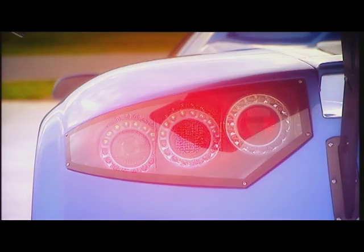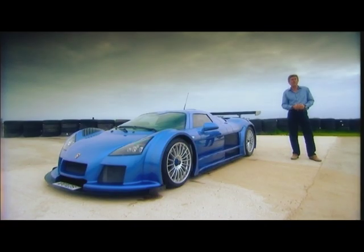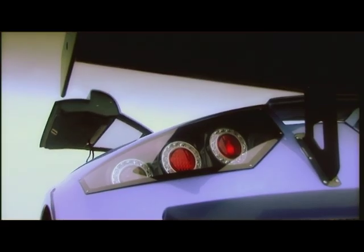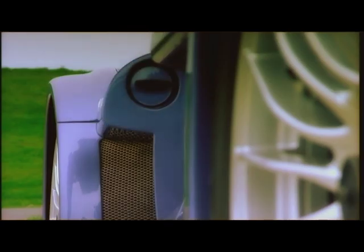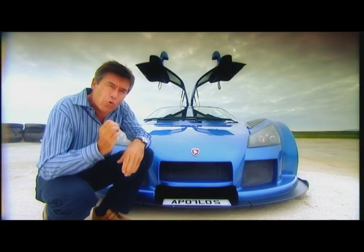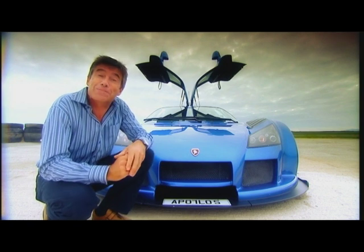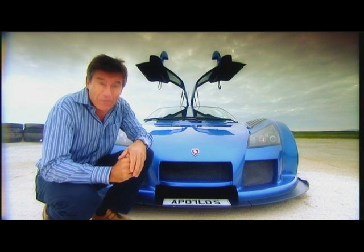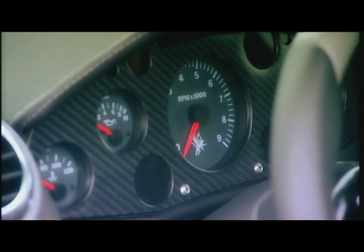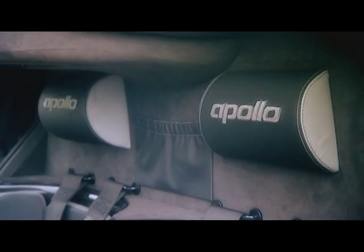You've probably never heard of it — it's a Gumpert Apollo, the very latest supercar to vie for poster space on bedroom walls. It may not have the catchiest of names, but Roland Gumpert was the man in charge of Audi's rallying program when the quattro was so dominant. He's taken all that four-wheel drive expertise and built a dream car. Prices start at £215,000, with this Sport model costing £60,000 more.